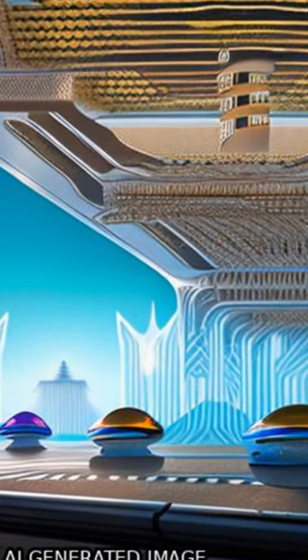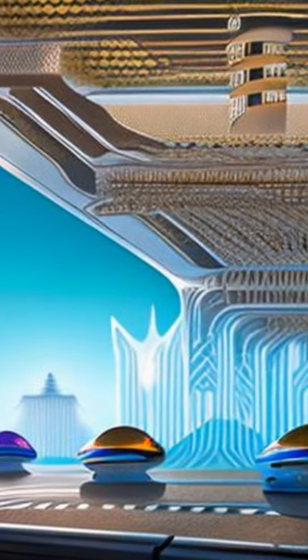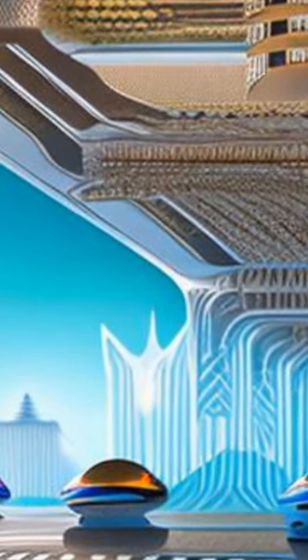Graphene is a two-dimensional material with unique thermal properties. Recent research has focused on understanding its thermal conductivity, which can be significantly higher than that of bulk materials.